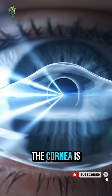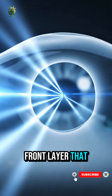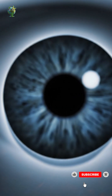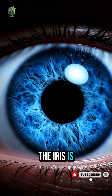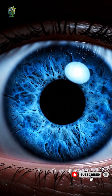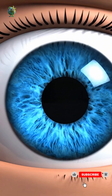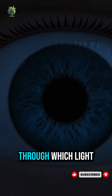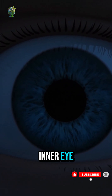The cornea is the clear front layer that bends incoming light to begin focusing an image. The iris is the colored part of the eye that controls the pupil's size to regulate light entry. The pupil appears black, but is actually an opening through which light passes to the inner eye.